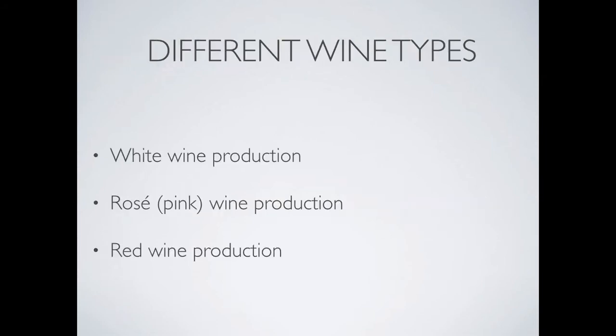We'll go over the three wine types and how each are made — white, rosé, and red wine production. While we cover wine production in this section, we'll be making it pretty basic to build a good foundation of knowledge.